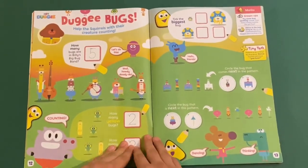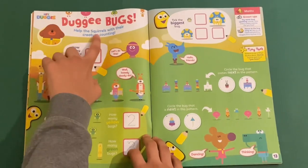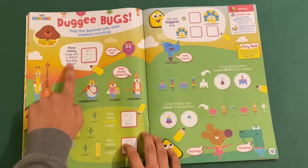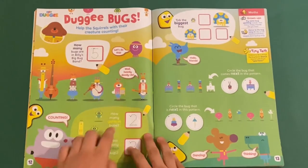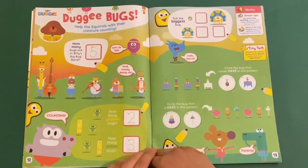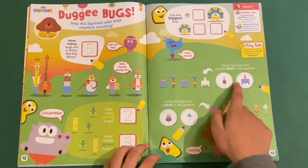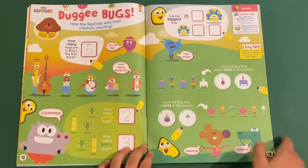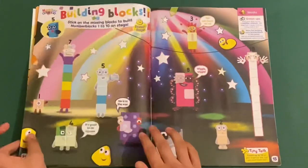Hey, Dougie. This is Dougie Bugs. Help the scrolls with their creature counting. So like how many bugs are in Billy's big bug band? Five. And how many yellow bugs? How many green bugs? Take the tallest bug, take the biggest bug. Then you've got a next pattern there, and circle the bug that's next to it in the pattern too. Some cool ones there.